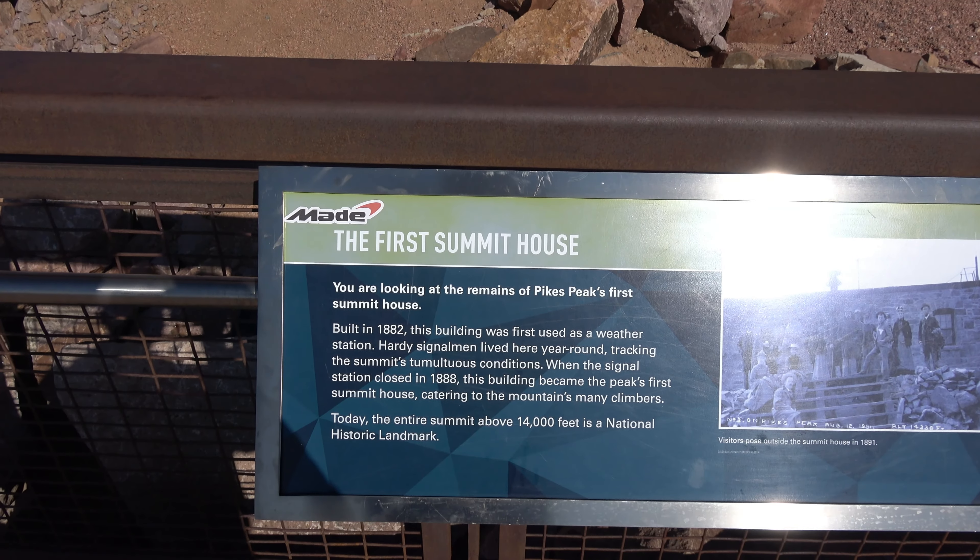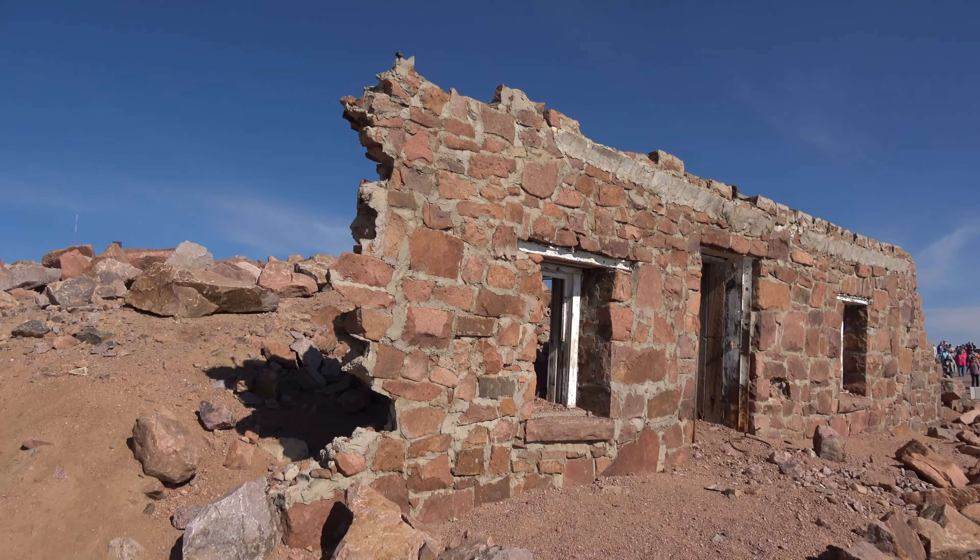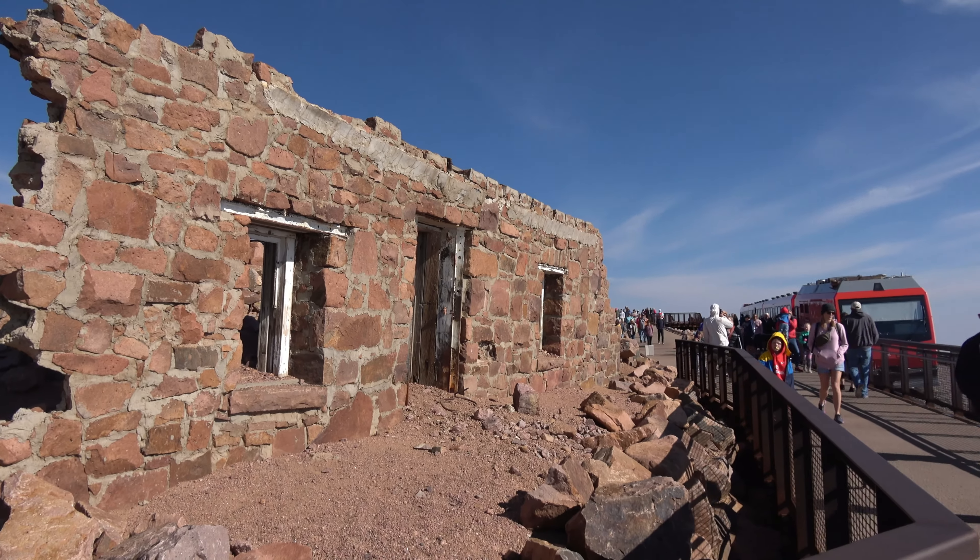There's an old dwelling right here. How cool is that? This is the remains of the first Summit House, built in 1882.